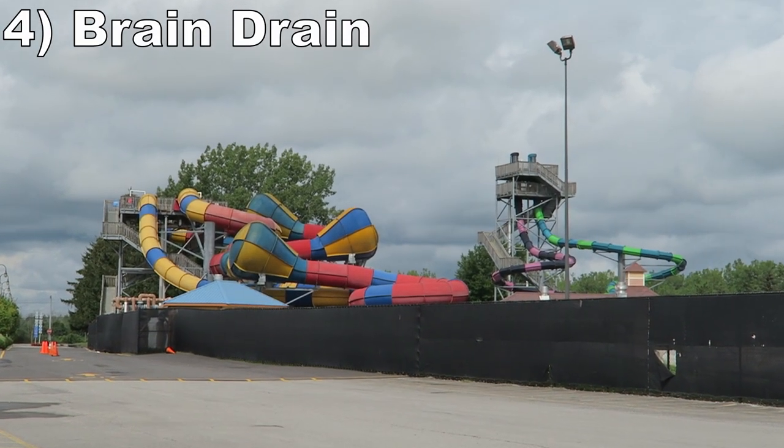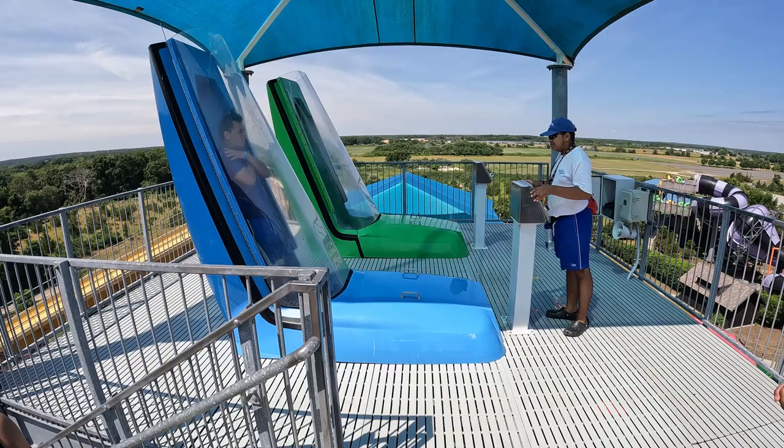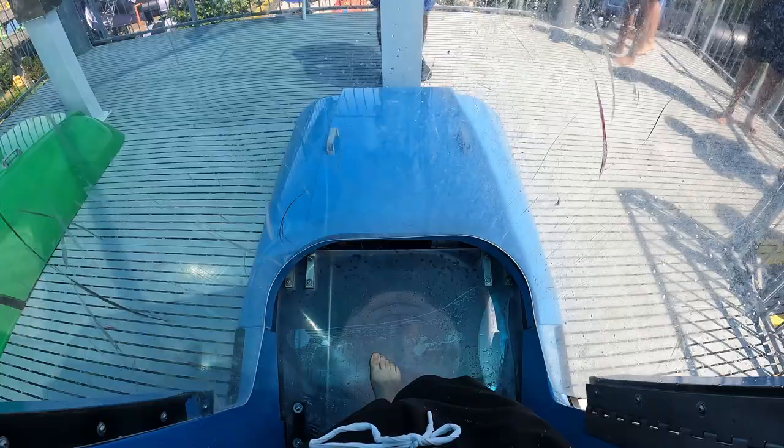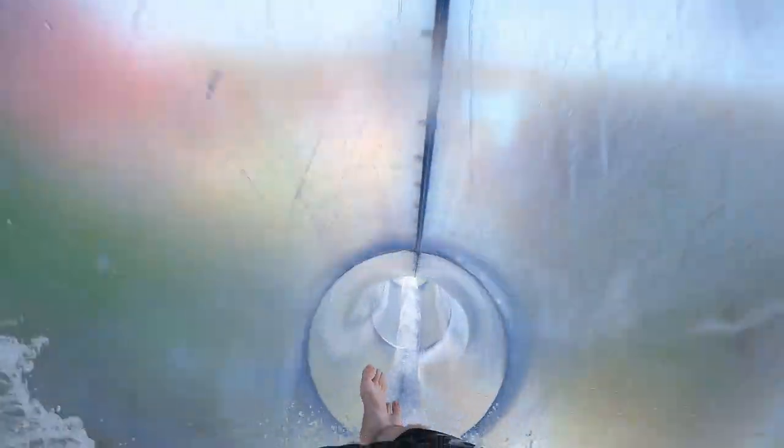Number 4 is Brain Drain. This is the best attraction at Hurricane Harbor — a duo of ProSlide speed slides standing 7 stories tall. The initial plunge is thrilling between the suddenness of the trapdoor falling out and the steepness of the drop. Then the twists are smooth, fast, and moderately forceful. This slide is a rush.